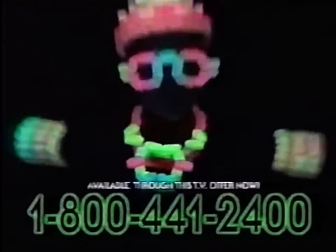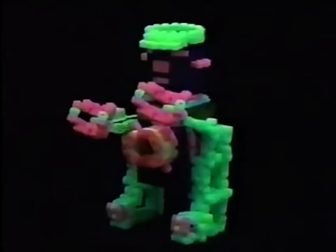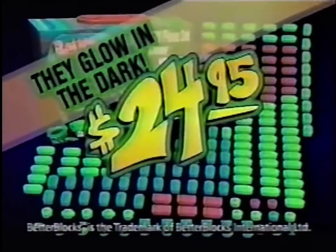Kids, make a sword that glows, a rocket that goes, a sparkling necklace, a dazzling ring, a thousand and one illuminated things. Parents, order the 200-piece Glow in the Dark Better Blocks set today for $24.95.